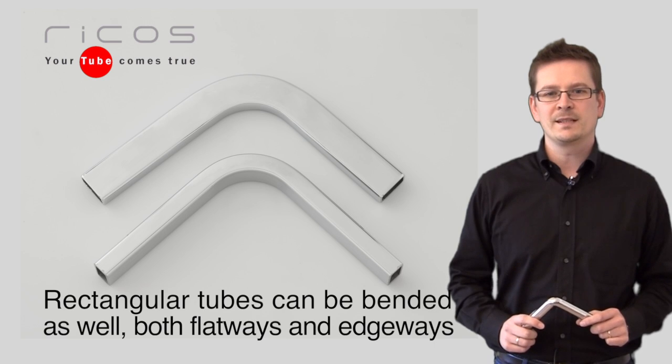Rectangular tubes can be bent as well, both flat ways and edge ways.